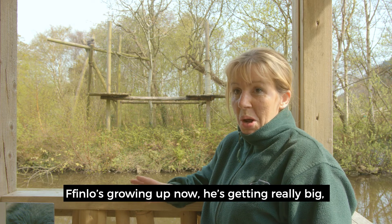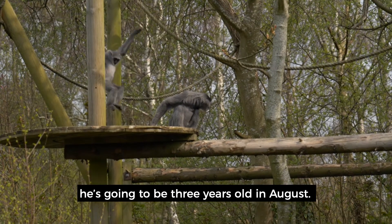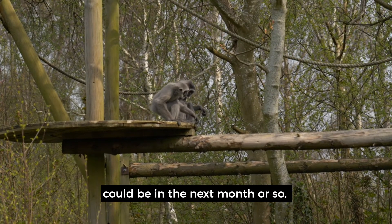Finlow's getting up, growing up now — he's really big. He's going to be three years old in August. We think we're expecting another baby Gibbon, could be in the next month or so.